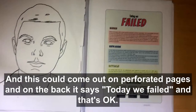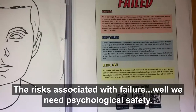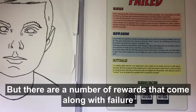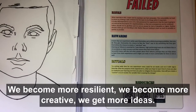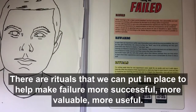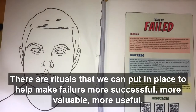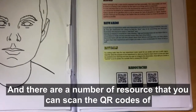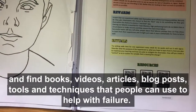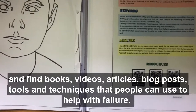On the back of a card, it might say: today we failed — that's okay. It would cover the risks associated with failure, such as needing psychological safety or it being an excuse to be lazy and undisciplined. But there are rewards that come with failure: we become more resilient, more creative, and get better ideas. There are rituals we can put in place to make failure more valuable and useful. And there are resources with QR codes linking to books, videos, articles, blog posts, and tools and techniques to help with failure.